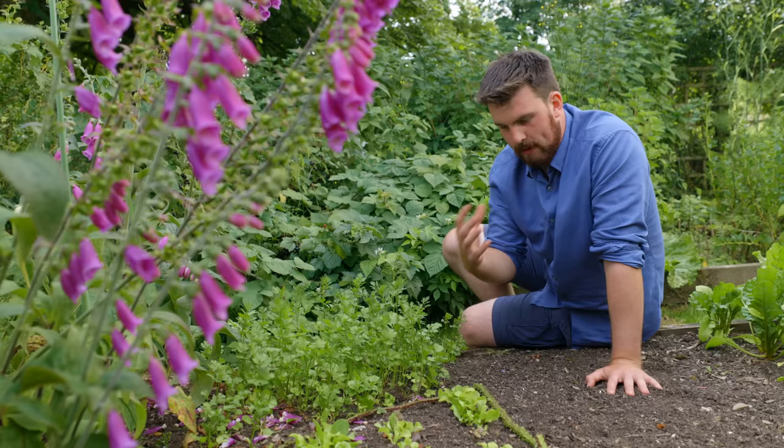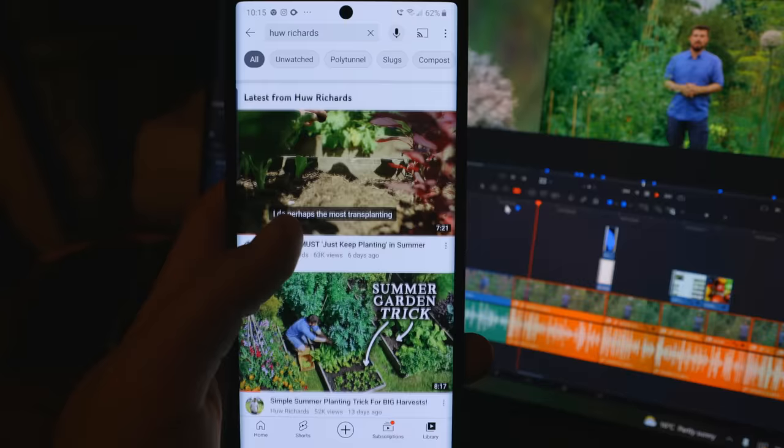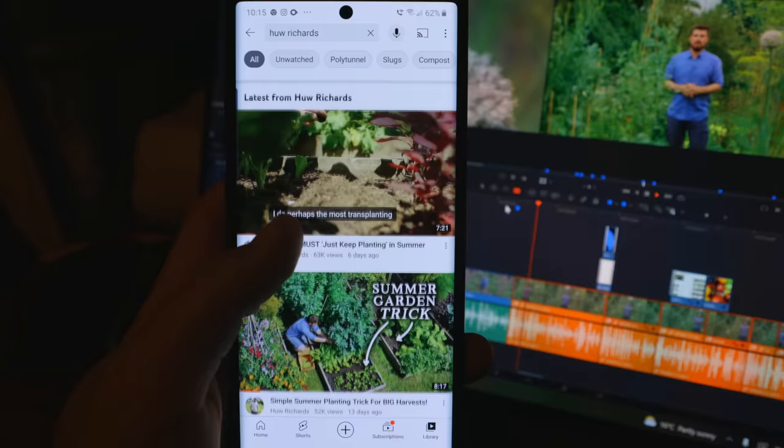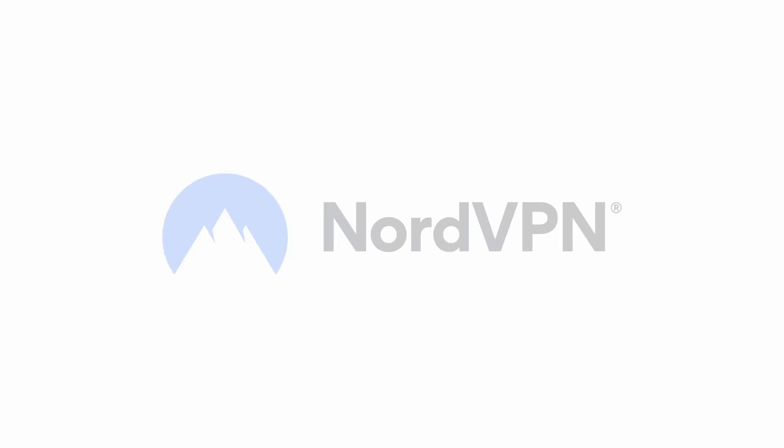By using these spiky canes you're going to block slugs from entering your salad patch — just like you want to block malware from entering your digital devices. Malware is a type of digital pest that you don't want on your phone or computer, but fortunately there's a simple prevention you can use to keep malware away, and that's NordVPN.